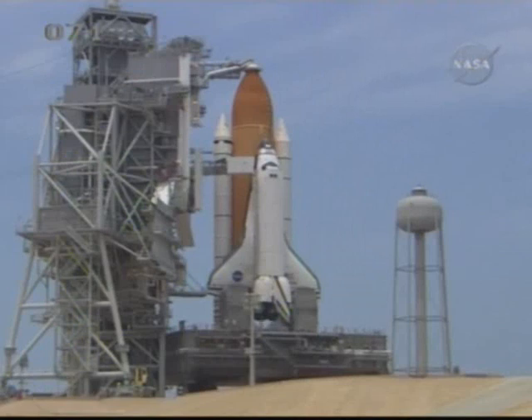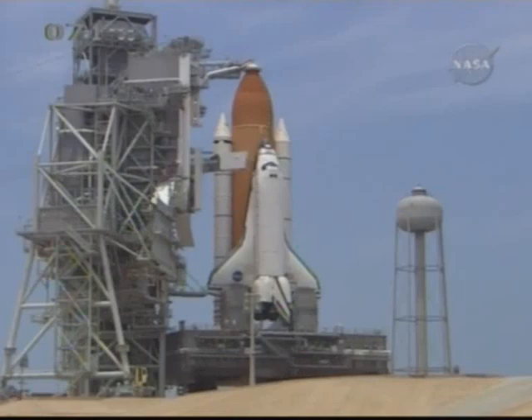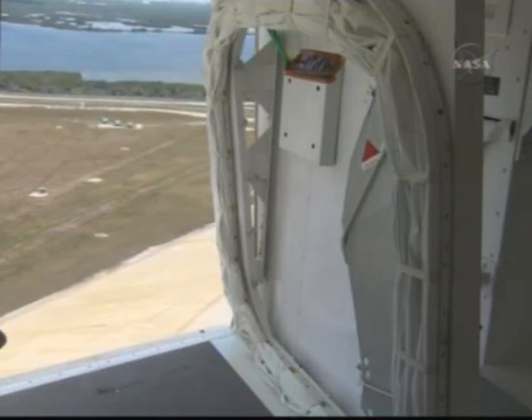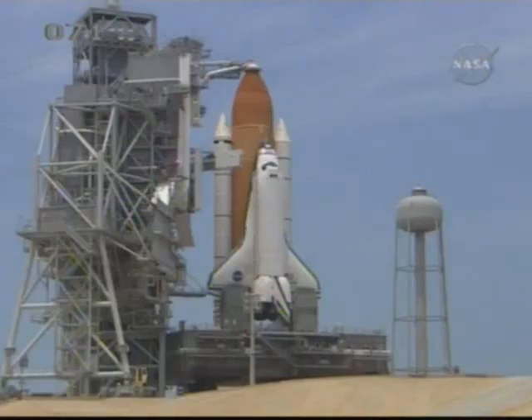T-minus seven minutes, seven minutes to launch. Orbiter access arm in the process of being moved away from the crew access hatch. TRPS, OTC, this is TRPS — start APU display recorders. Recorders are running.